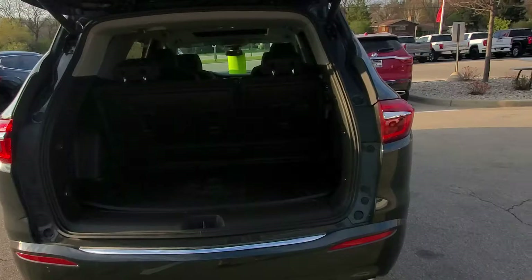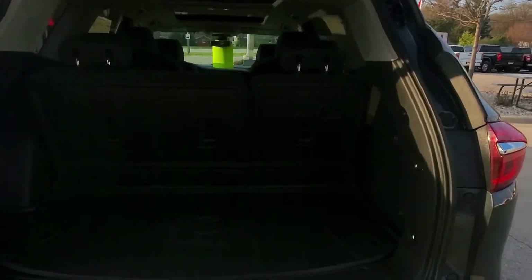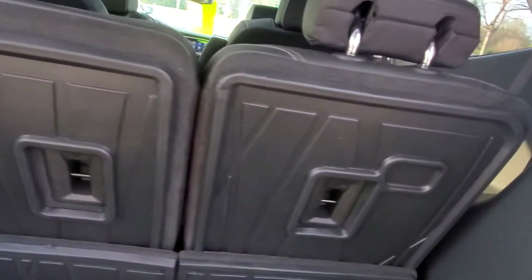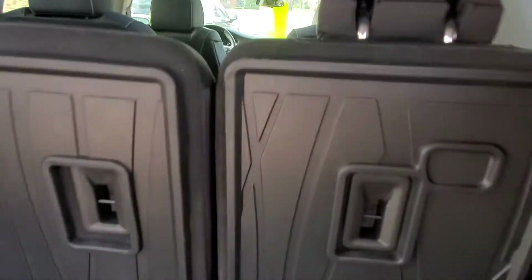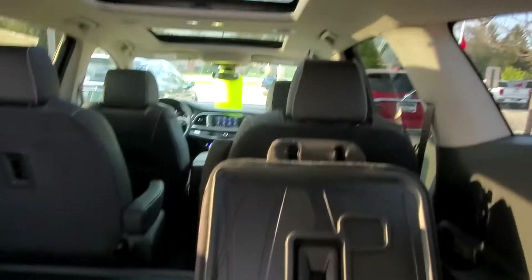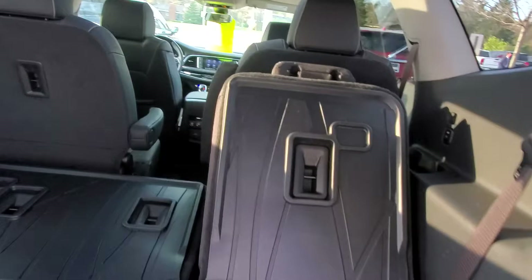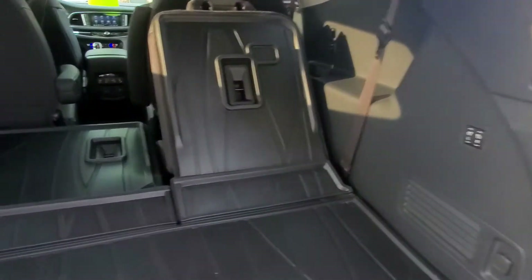As you can see, you have the power liftgate, front and rear park assist as well. It's a 2-2-3 configuration. The third row seats do fold down flat just like so. This one is not folding down flat because the seat in the second row is back a little bit, because they are able to roll back.